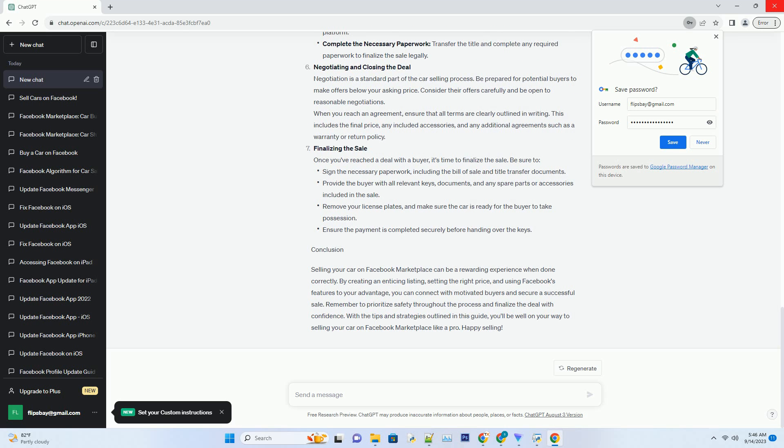Crafting an engaging description. Your listing description is where you can provide potential buyers with all the necessary information about your car. Beyond the basic specifications, you should also include details that make your vehicle stand out. Mention any recent maintenance or upgrades you've made, such as new tires, a fresh paint job, or a comprehensive service history. Highlight the car's fuel efficiency, safety features, and any unique selling points. Be honest about any imperfections or issues, as transparency can build trust with buyers.